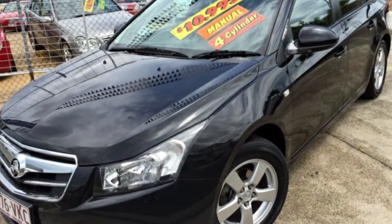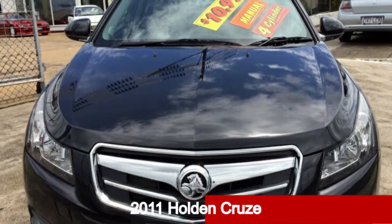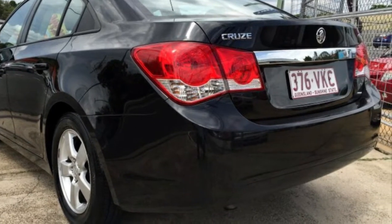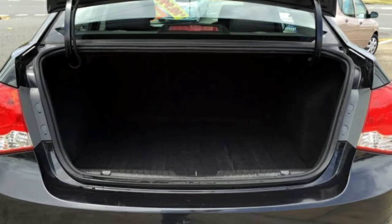Imagine yourself in this 2011 Holden Cruze. This Cruze has an efficient 1.8 litre engine that gives you more control with its manual transmission. The attractive black exterior is complemented by its stylish interior.